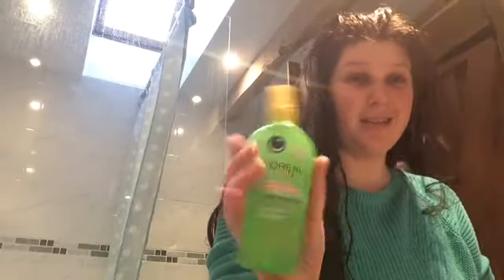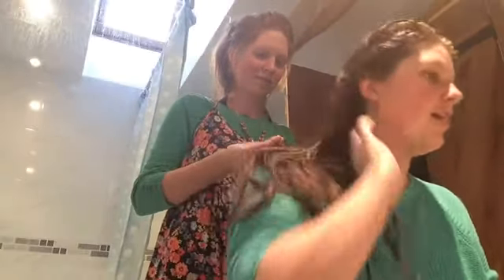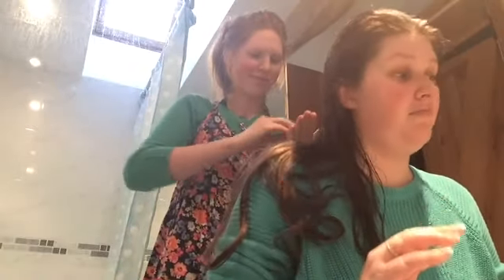So my hair's all nice and wet. We've used a combination of really diluted D-Tanker spray — this is the L'Oreal Kids one and it smells really nice. It works! So what we do now is we basically do a cocktail of everything that we want to put on the hair, because that's how it works.